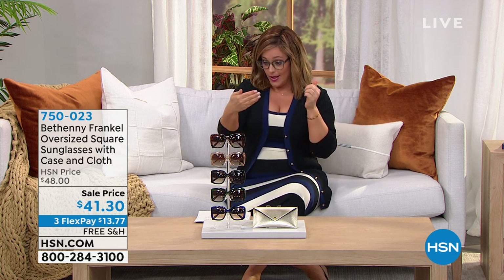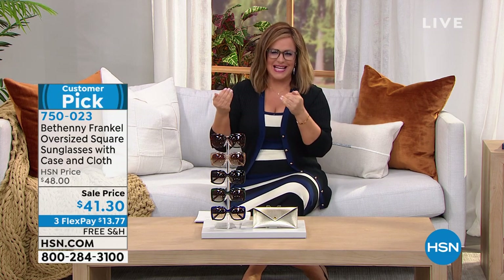You know you need them if you're struggling to read. Today with the boys, I had to give them their vitamins and I had to call my 11-year-old: 'Liam, how many does it say? What's the serving size on the gummy vitamins for the babies?' So you know you need them. Ask about our today's special — you can find it on hsn.com.